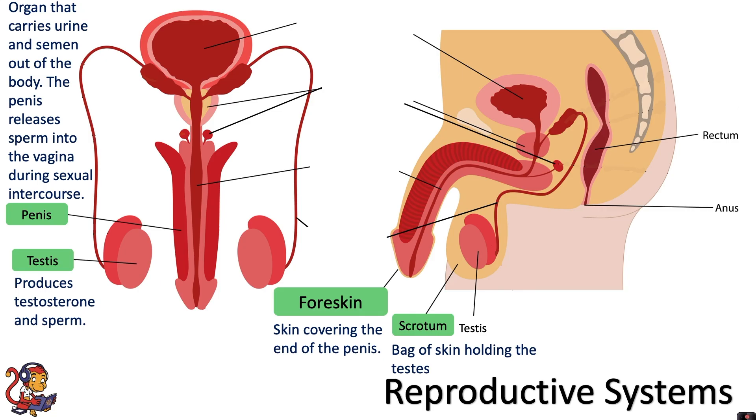The scrotum is the bag of skin holding the testes. Connecting the testes with the penis on either side there is a sperm duct. These are tubes that carry the sperm.